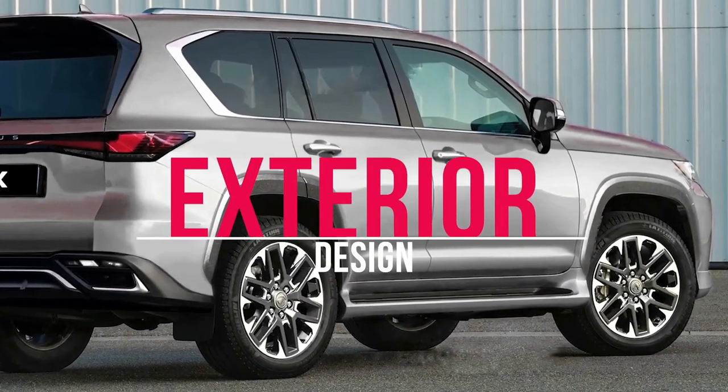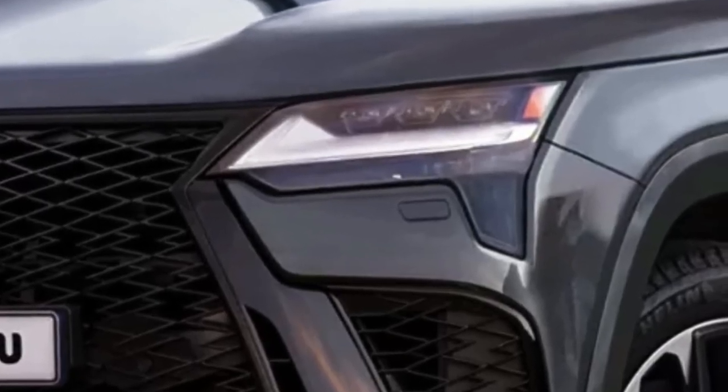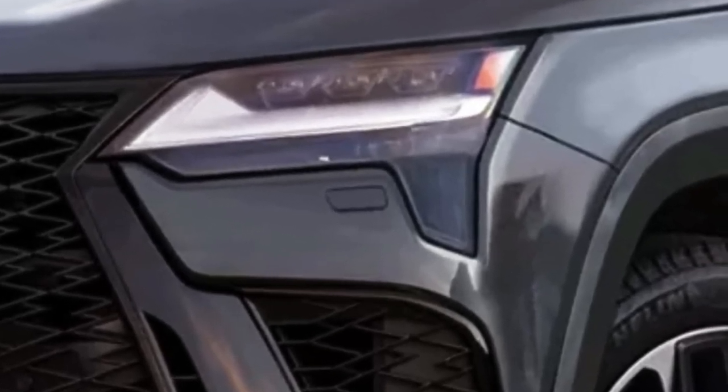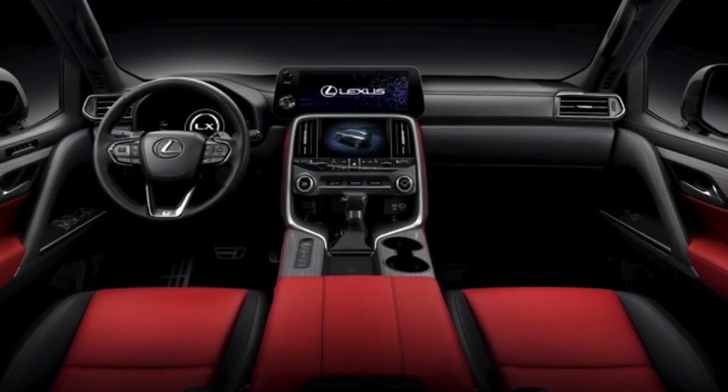The GX offers seating for seven passengers with a spacious and comfortable cabin. Standard features include a 10-way power-adjustable driver's seat, leather-wrapped steering wheel, dual-zone automatic climate control, and an 8-inch infotainment display.